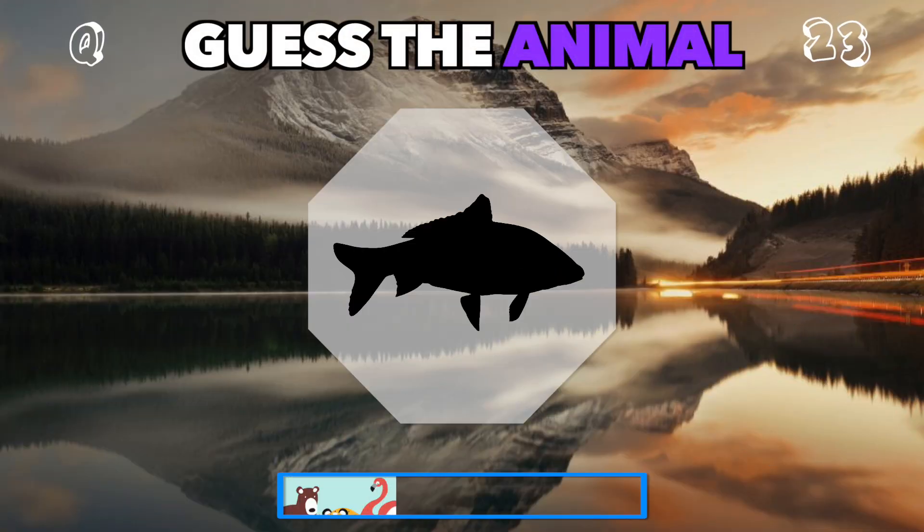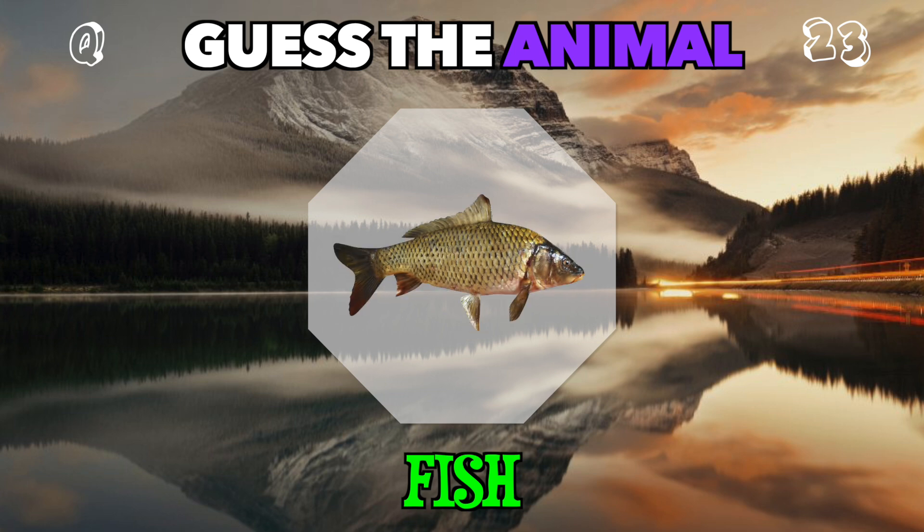Swims through oceans or ponds. This common aquatic creature is... It's a fish.